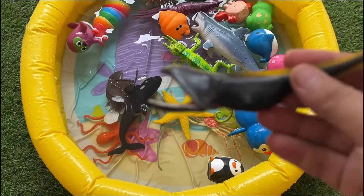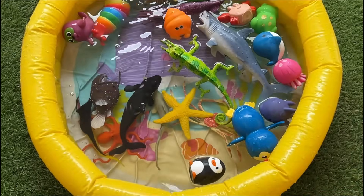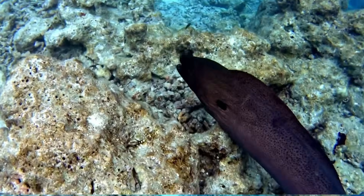Electric eels — actually knife fish — can generate powerful electric shocks up to 600 volts to stun prey or defend themselves.